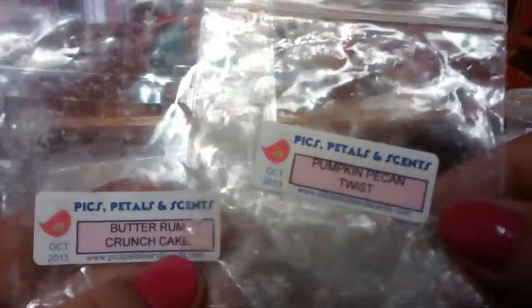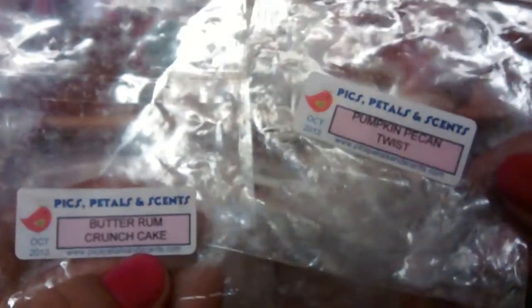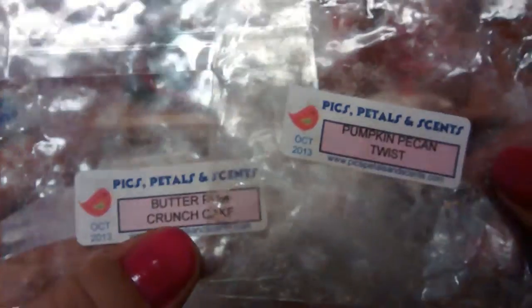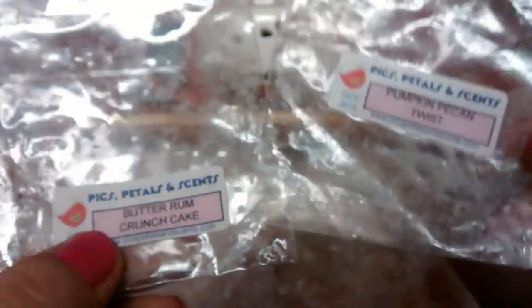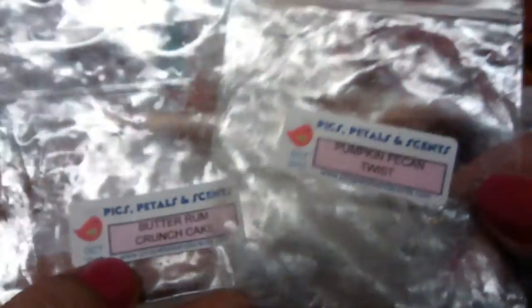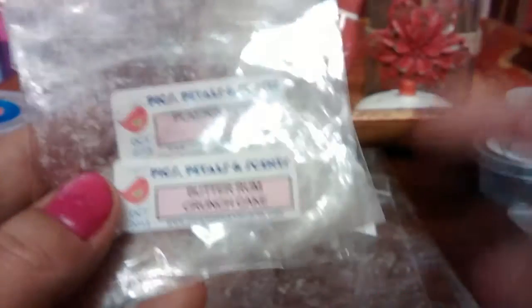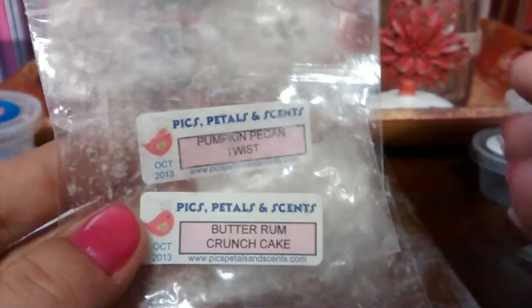I melted two scents on the same day — both from 2013. I actually got a decent throw; it wasn't crazy strong but I was able to smell it. Just a nice pumpkin pecan waffle scent, and for the butter rum crunch cake I really just got a cakey scent from that one. But still, for being that old, not bad.